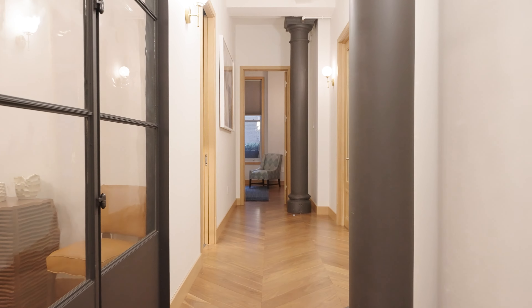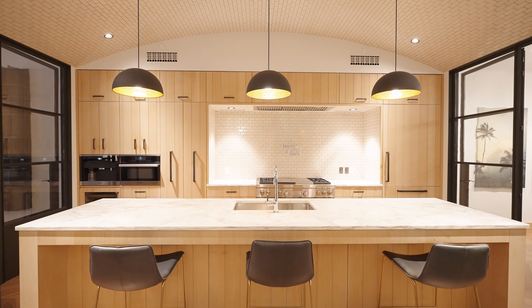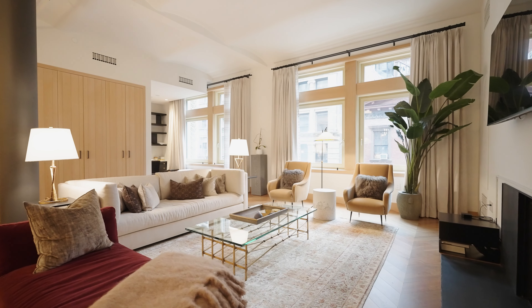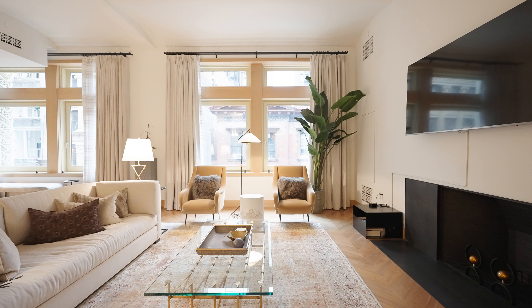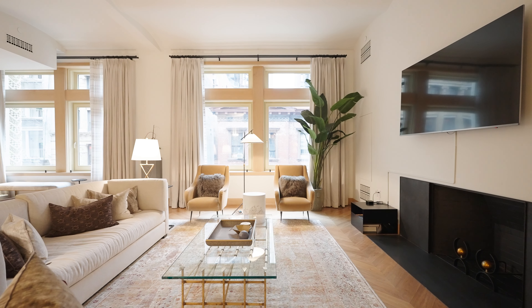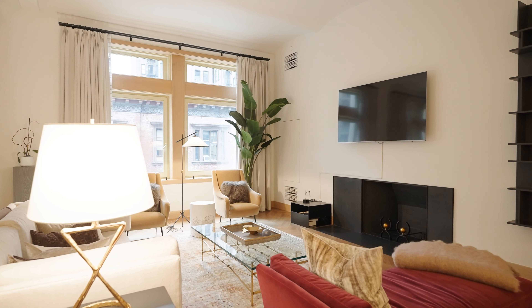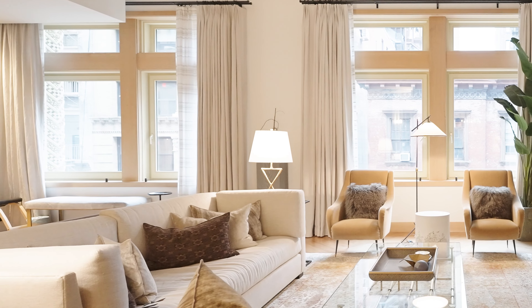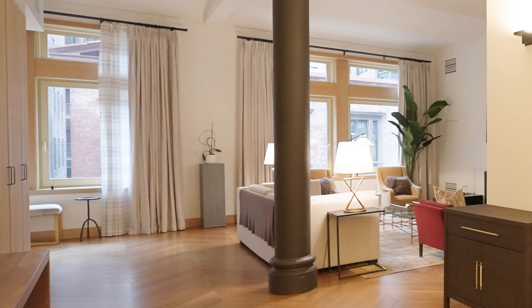Maximizing every inch of its 3,028 square feet and entered through a private key locked elevator, this home is an immediate showstopper. Its great room replete with soaring barrel-vaulted ceilings, a wood-burning fireplace, original cast-iron columns, oversized oak frame windows to maximize the southern light of a charming East 12th Street, and chevron walnut floors accentuate how beautiful this property is.